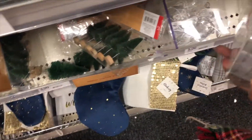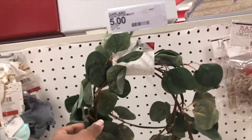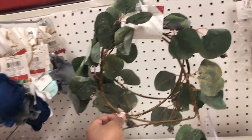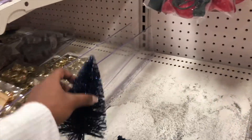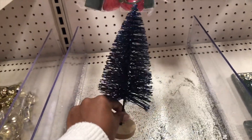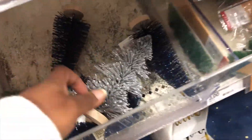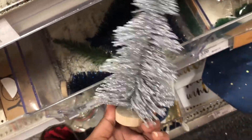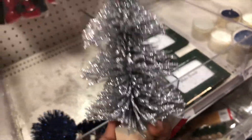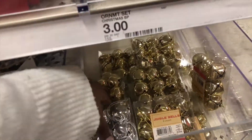Later in the store they had string lights shaped like Christmas trees in the back Christmas decor section. They had some candles, picture frames, and little wreath things that look 'naked' so you have to add stuff to them. These little Christmas trees were five dollars, which seems like a lot — but they had some cuter ones, and this one here was only a dollar. I actually ended up getting that one.